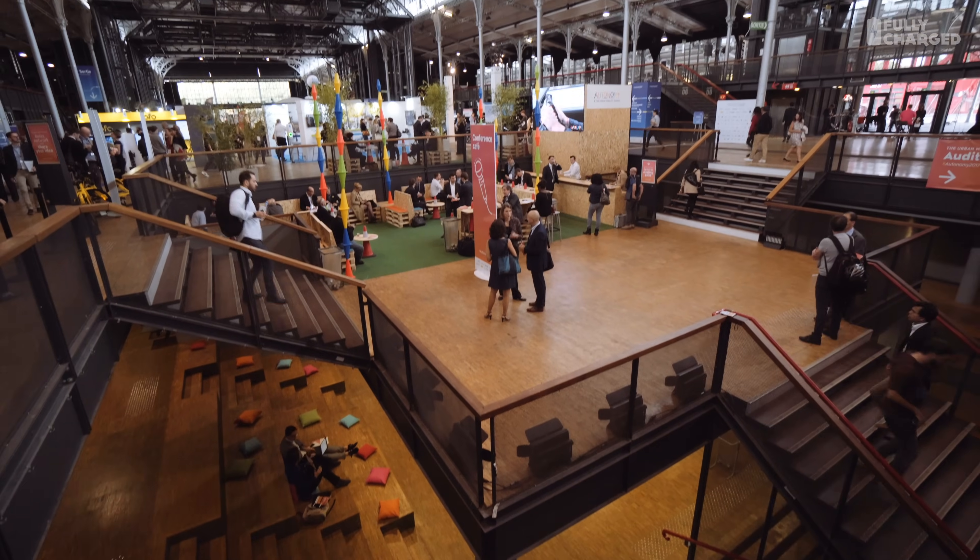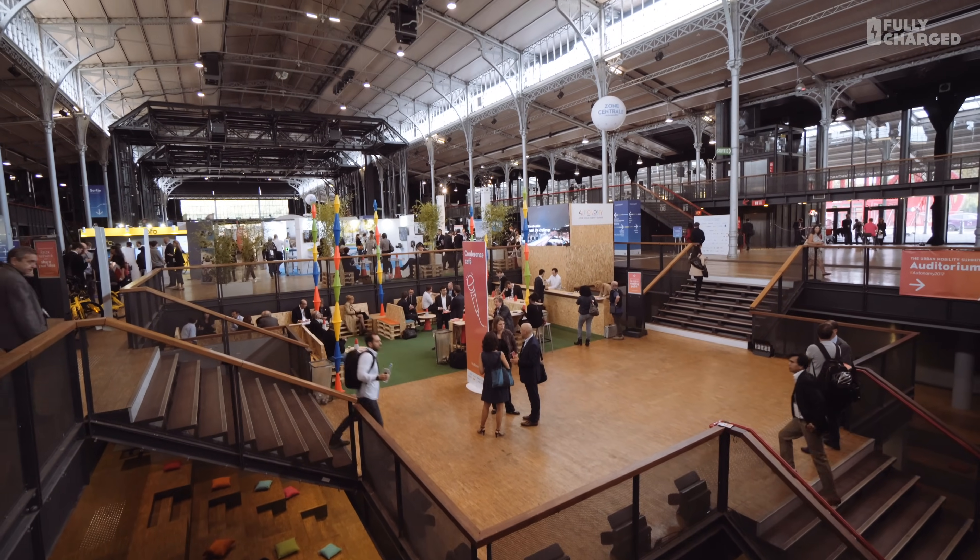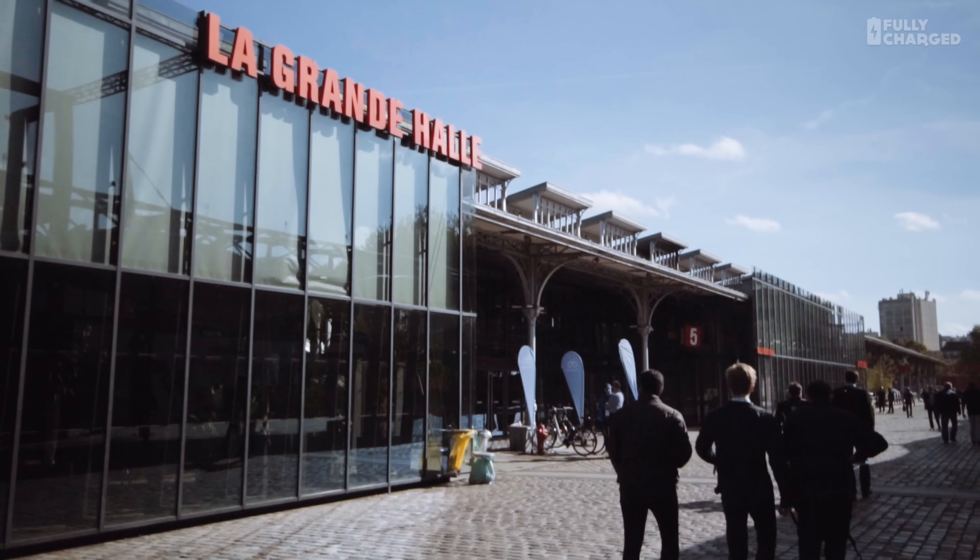There are hundreds of different displays of amazing bicycle designs, electric cars, electric buses, electric coaches. There's clearly an enormous amount of enthusiasm here in Le Grande Halle de La Villette — that's where we are in Paris. It's nice and it's not raining.